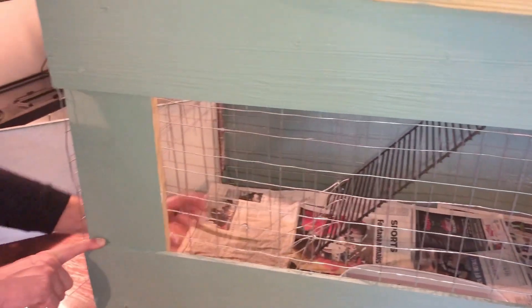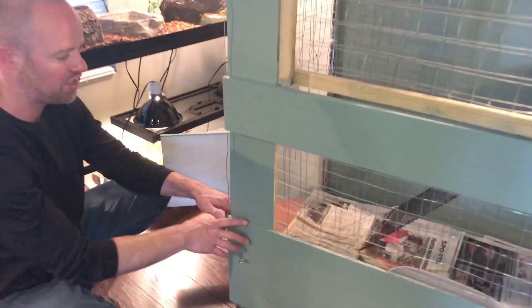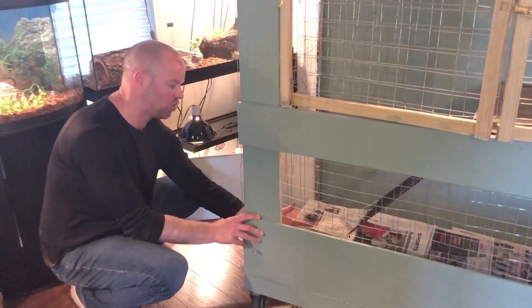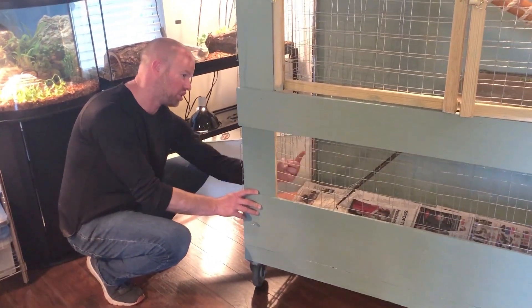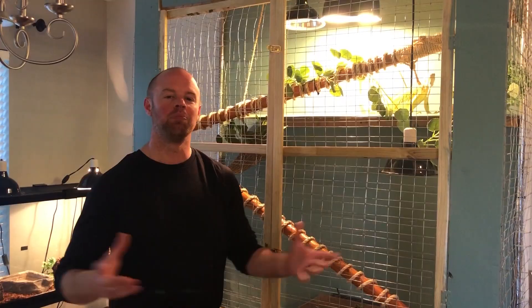It just makes it so much easier to pull the newspaper out of the bottom than having to go in through the top and reach down. We also created a little ladder for her that she uses whenever she comes down here.